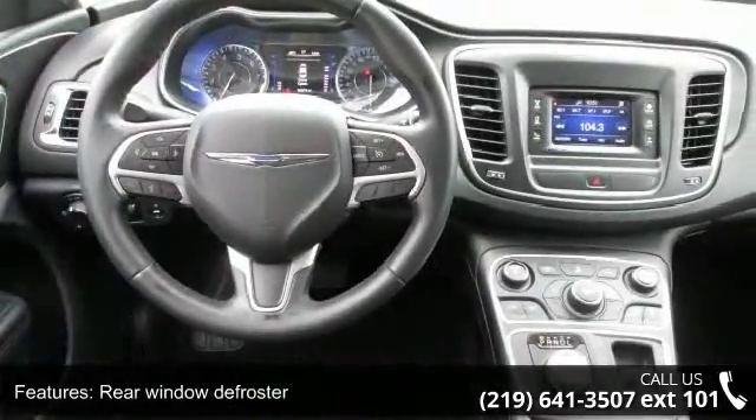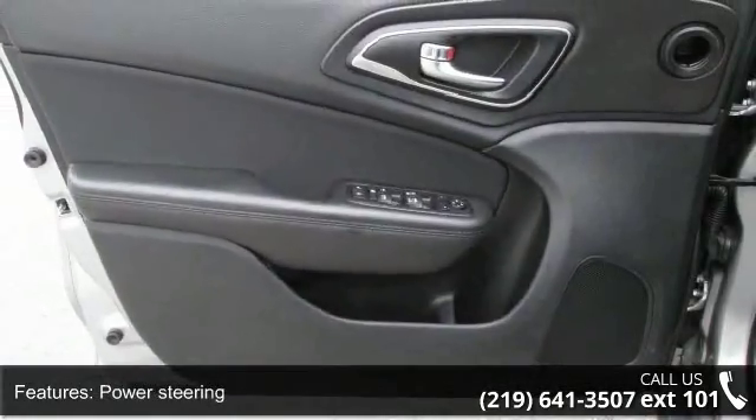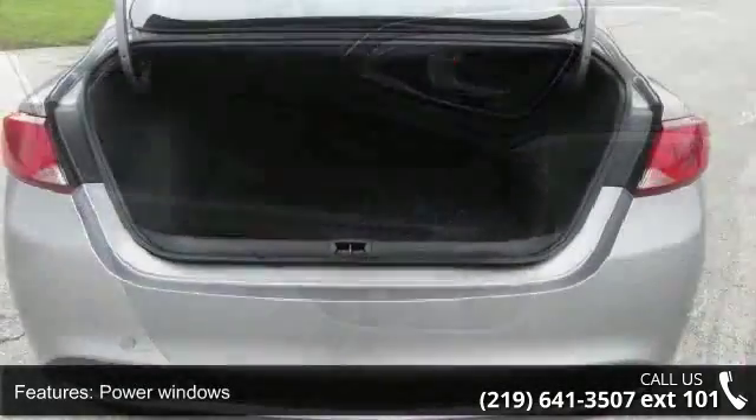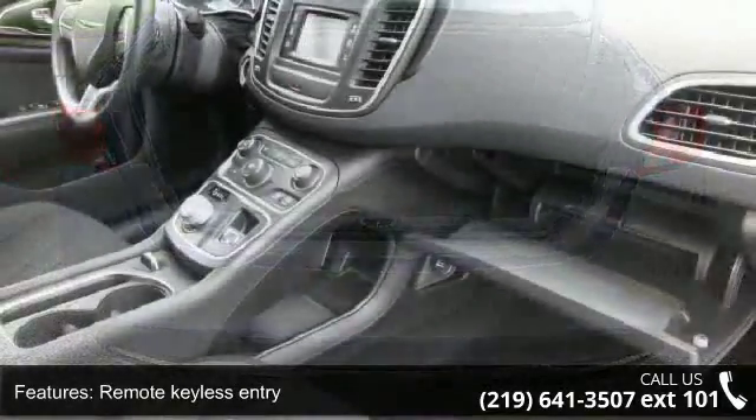4-wheel independent suspension and speed sensing steering. If you are looking for a solid pre-owned car, this might be the one. This car won't be available much longer. Call now to schedule a test drive at our dealership.